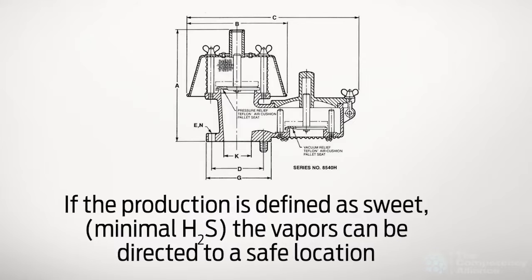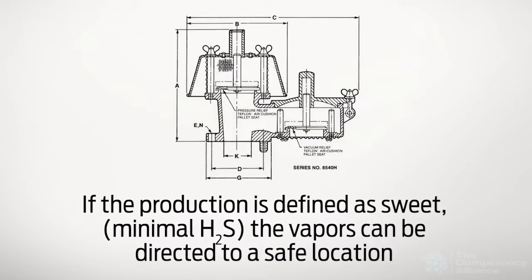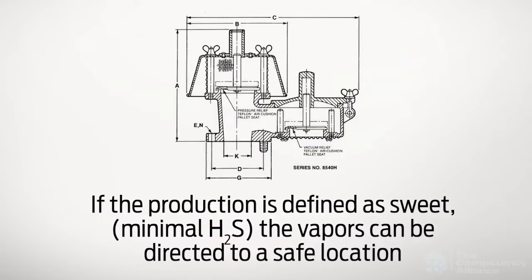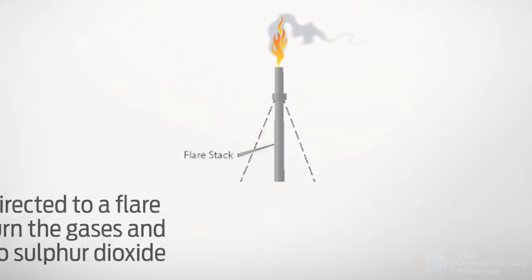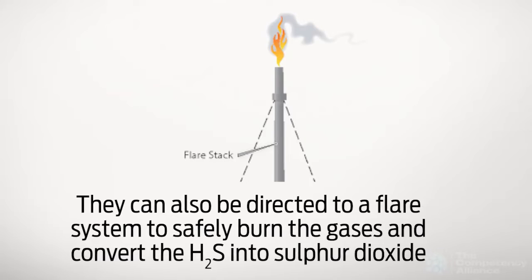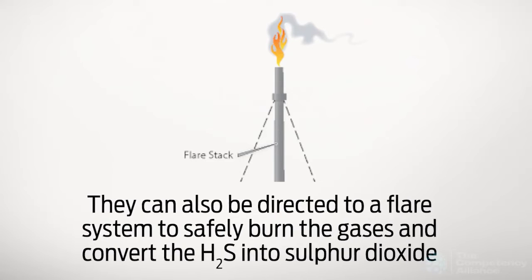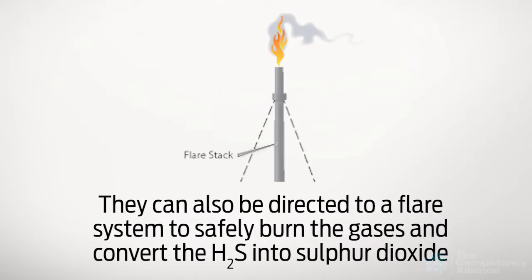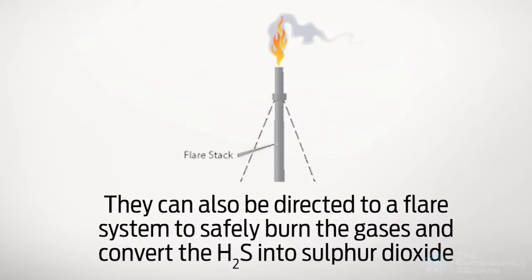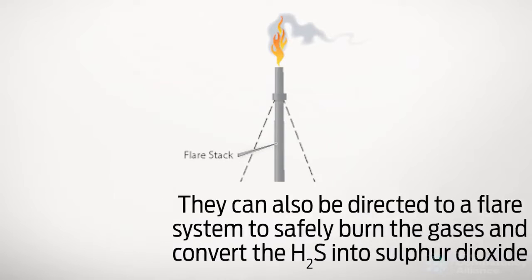If the production is defined as sweet, which means minimal H2S, the vapors can be directed to a safe location to reduce the worker exposure and reduce the risk of fire and explosion. They can also be directed to a flare system, especially if H2S is present, where the gases can be safely burned and convert the H2S into sulfur dioxide, which, although harmful as well, will disperse and dilute due to the temperature of the burning flare.